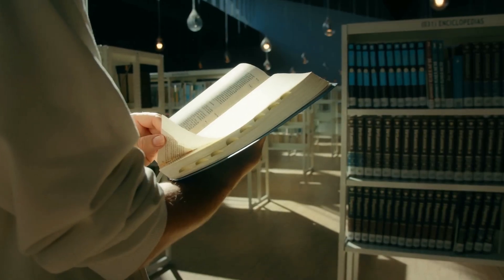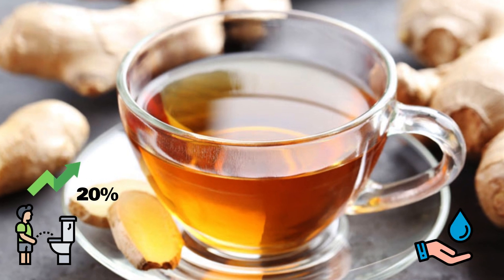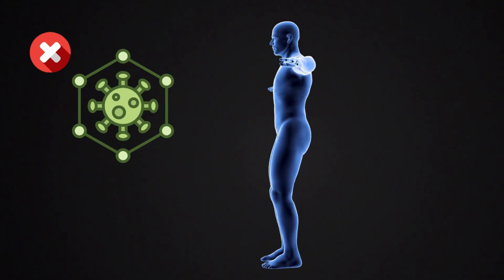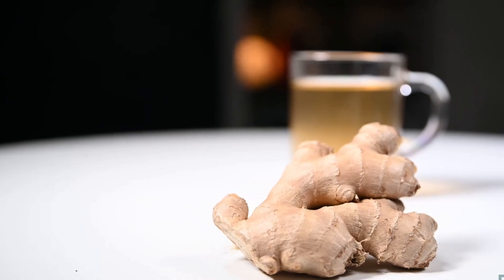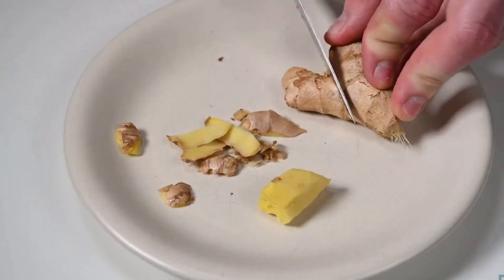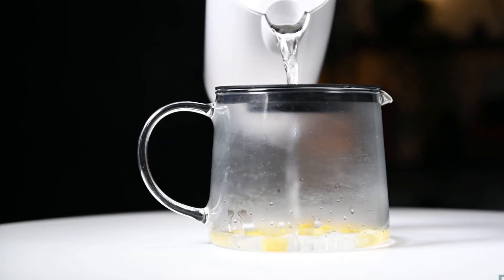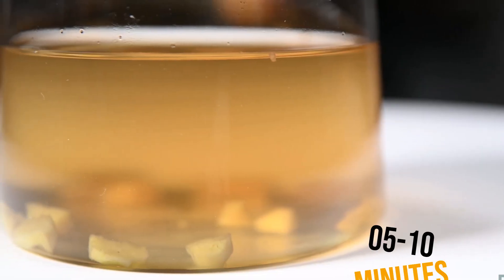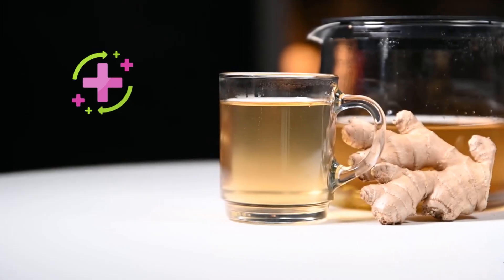Some studies also show that ginger tea can increase urine output by up to 20% compared to water, helping your body eliminate toxins and reducing the burden on your kidneys. To prepare ginger tea, peel and slice about 1 to 2 inches of fresh ginger, boil the slices in water for 5 to 10 minutes, strain the liquid, and add honey or lemon for taste and added health benefits.